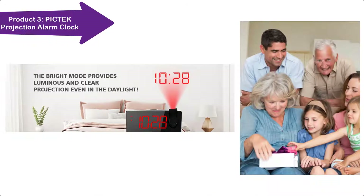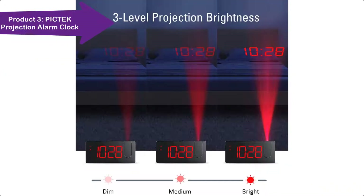If the AC adapter is unplugged, the projection clock will retain the settings for time and alarm. Once plugged back in, you don't need to reset anything.